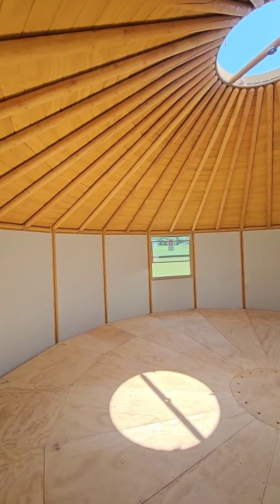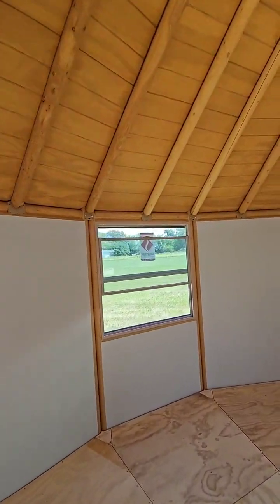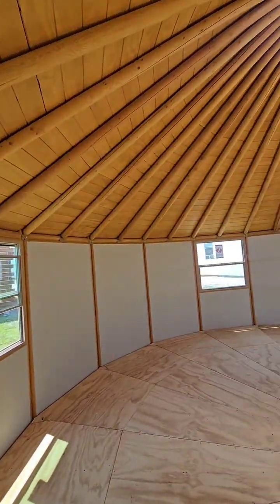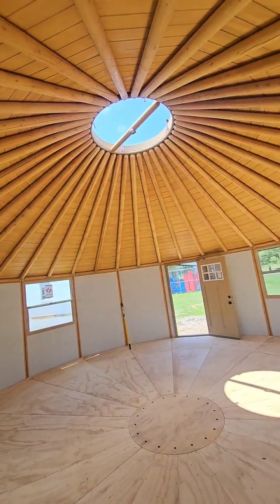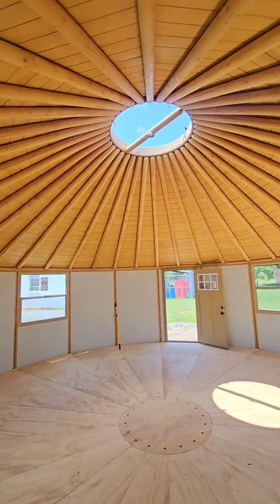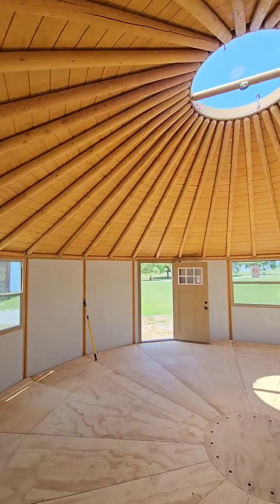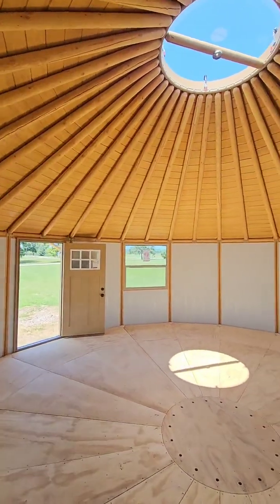I mean, compared to the average house now which is over $415,000, $45,000 is not a lot of money. 45 Gs ain't a lot — the average house in the US is pushing half a million dollars. This is beautiful.